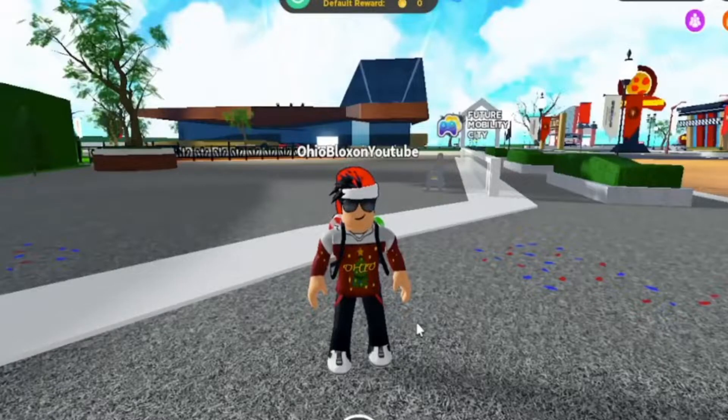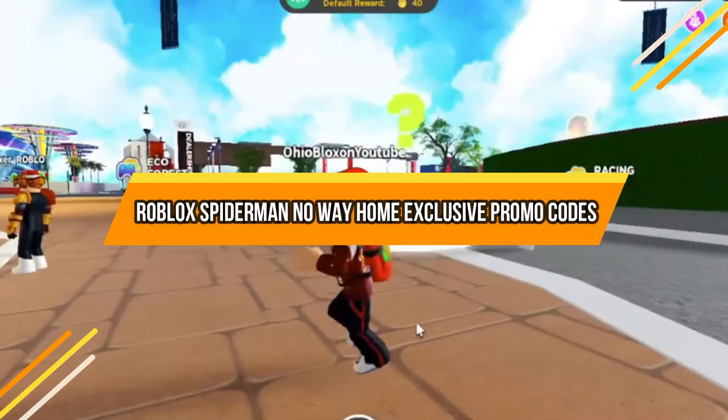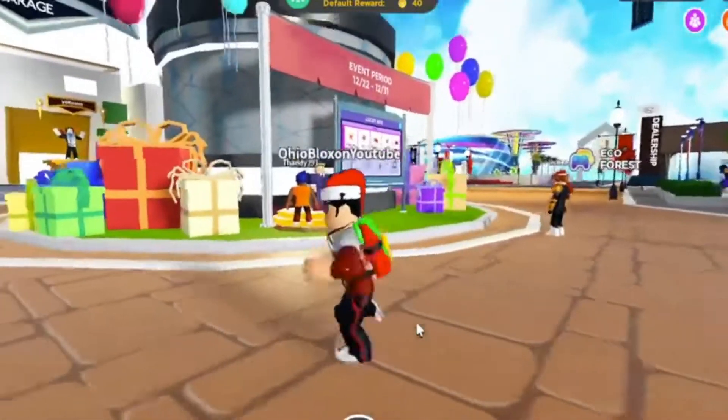Hey guys, welcome back to Bliss Blocks. In today's video, we'll discuss Roblox Spider-Man No Way Home exclusive promo codes. Let's head into it.